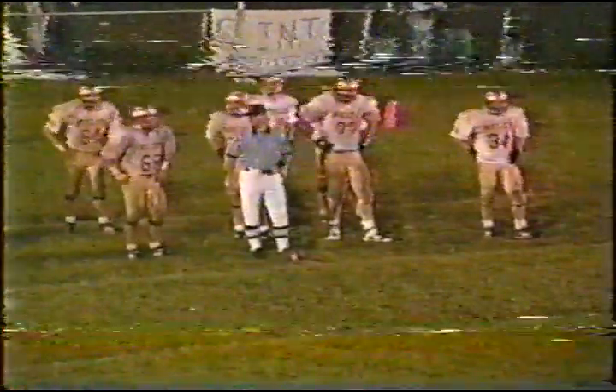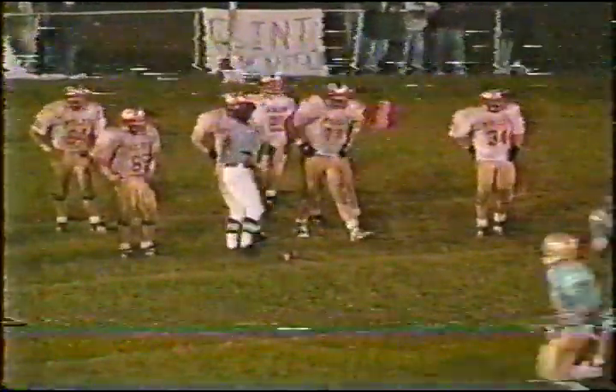Third down and about two. 30 seconds remaining in the quarter. Shapley again — he'll be stacked up. Kenny and linebackers Shoemaker and Stevens — don't believe they're going to give him anything. Very little yardage as we go to the end of period number three.